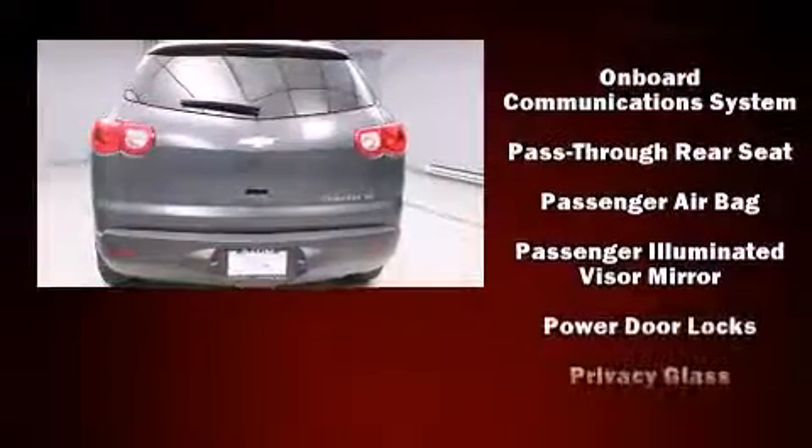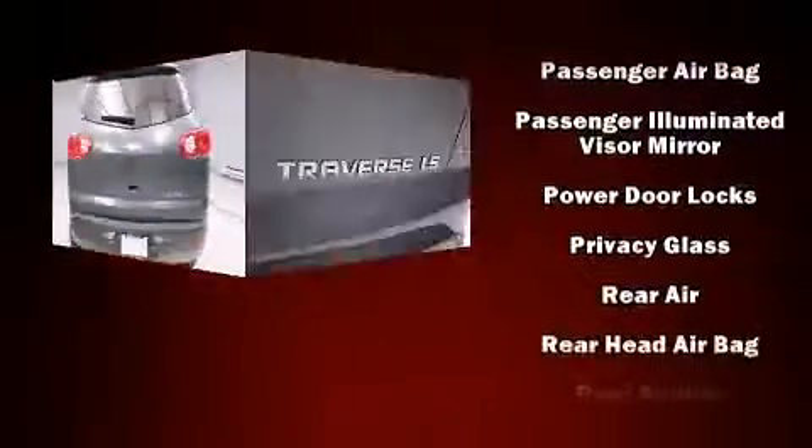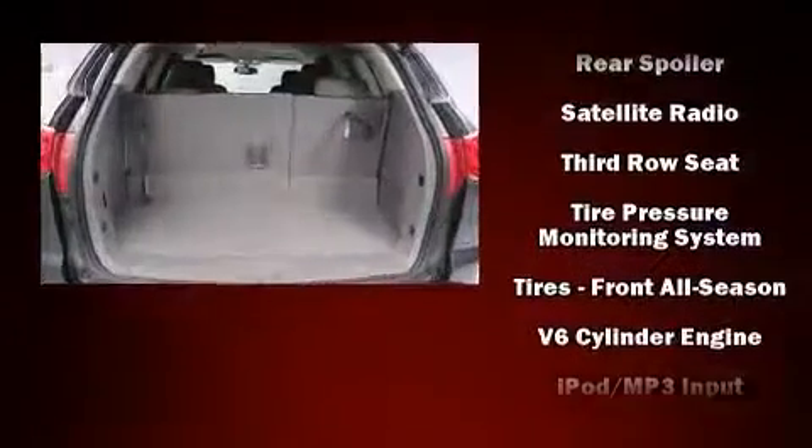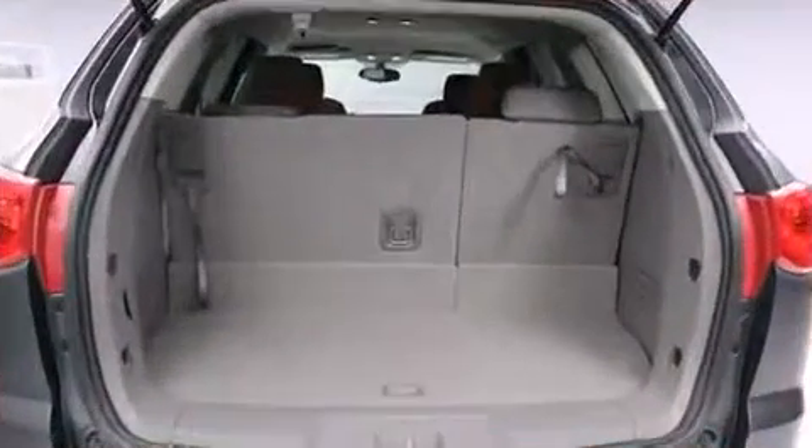Premium sound drives six speakers, providing you and your passengers a sensational audio experience. In the event of a rollover collision, side curtain airbags provide additional protection for outboard seated passengers.